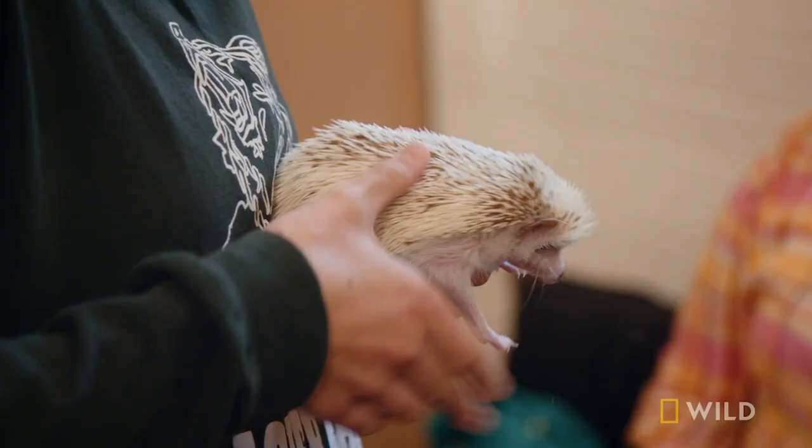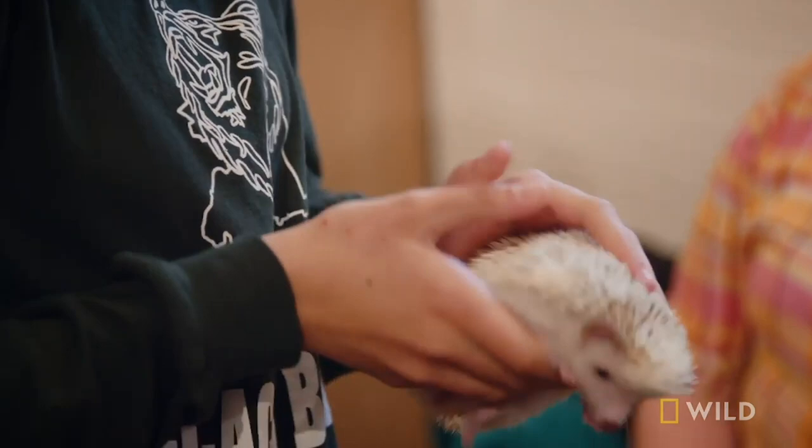Owning a hedgehog is really fun. They're super cute, and they can get cranky, but when you get used to them, they're super awesome animals.